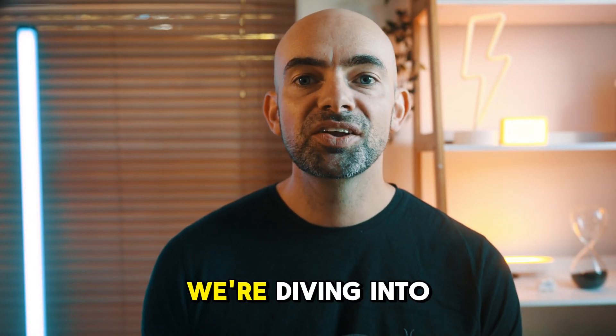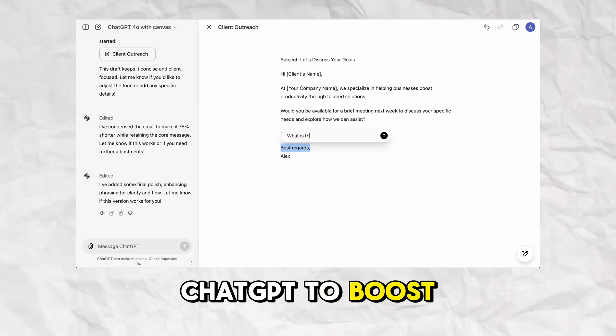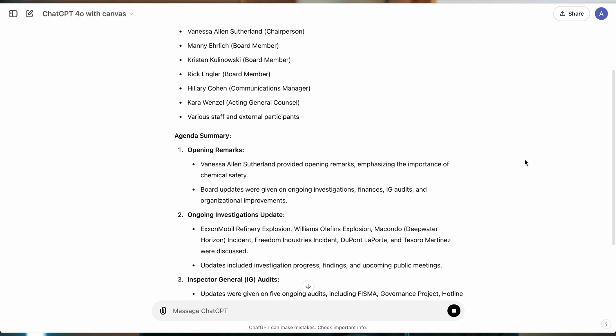Hey folks, in today's video we're diving into 12 powerful ways that you can use ChatGPT to boost your productivity at work. From writing compelling emails to automating meeting summaries, ChatGPT can streamline your day-to-day tasks and save you tons of time.